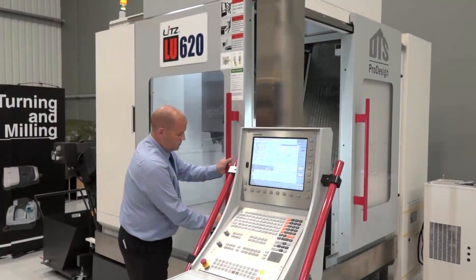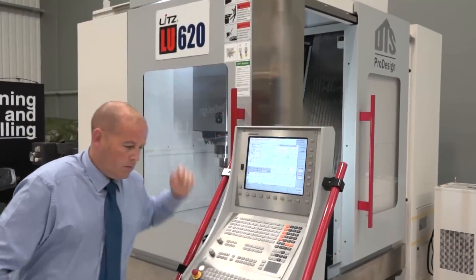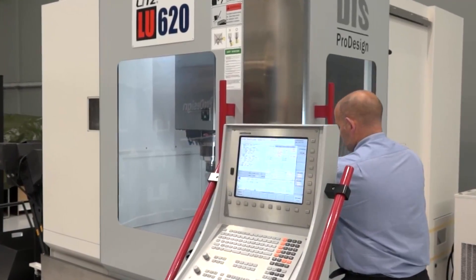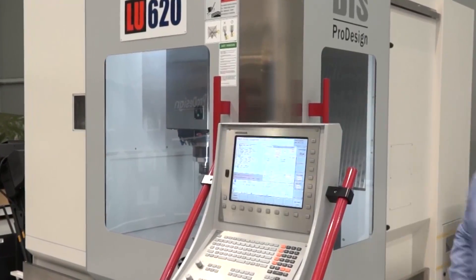It's also very easy for the operator to work around. We've got two opening doors, two-sided access to the machine, and the table is very close to the operator so you can easily get into the machine. The i9 control is exceptionally easy to work with — it's just an overall good package.